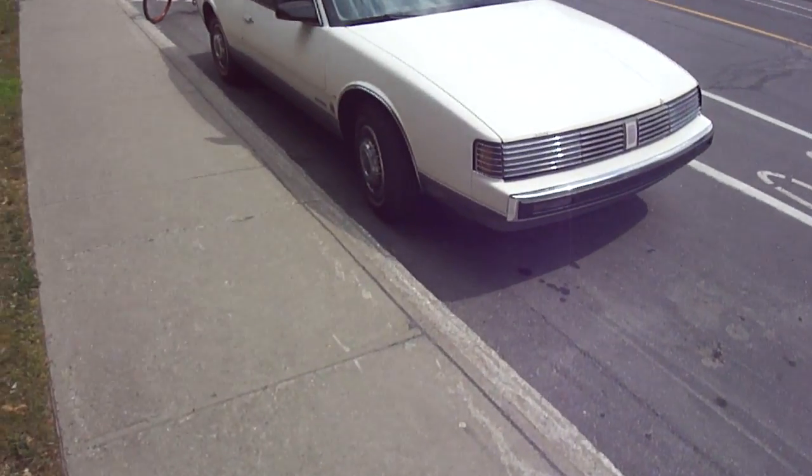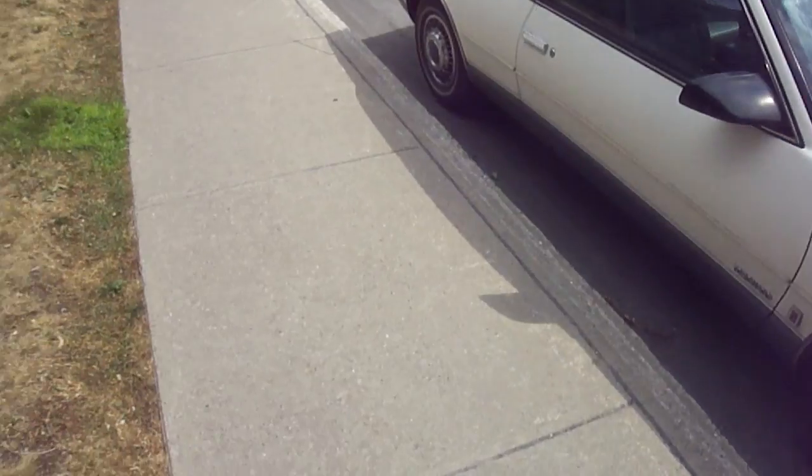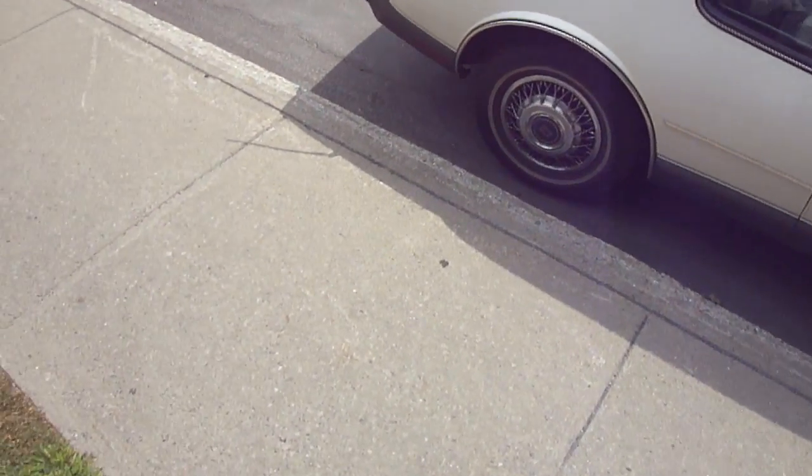I haven't seen one of these in a while. These were never common cars. I got this new friend of mine — he came over to my place to buy a couple of 69 Oldsmobile Toronado ads that I had.